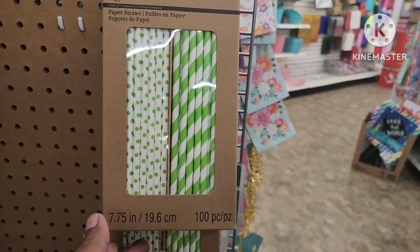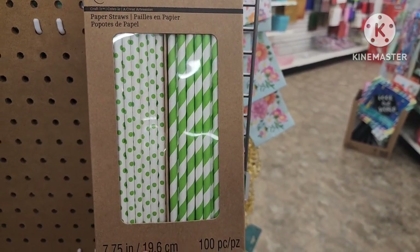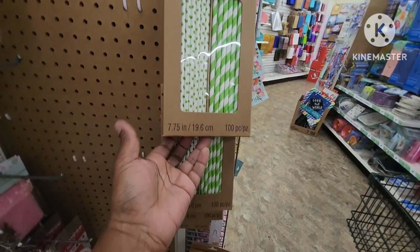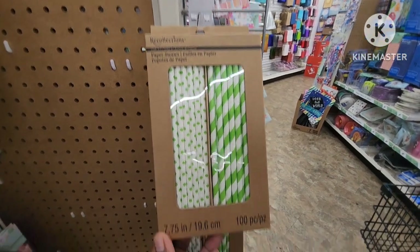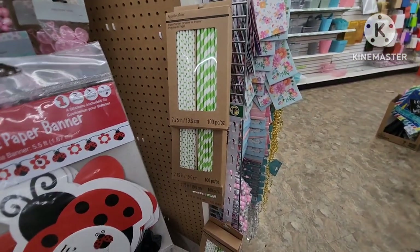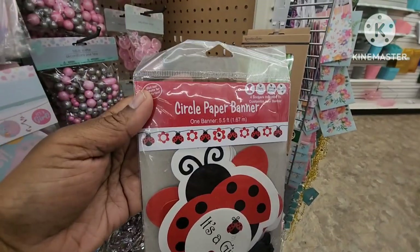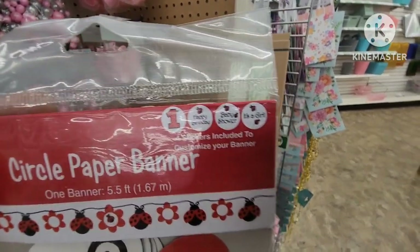I came across these Recollections items — don't they sell these at like Michaels or somewhere? I think they do. I only see the green and white and they are 100 pieces — straws, really cute. I also came across this really cute circle paper banner — 'it's a girl,' really cute too, with four stickers included to customize your banner.